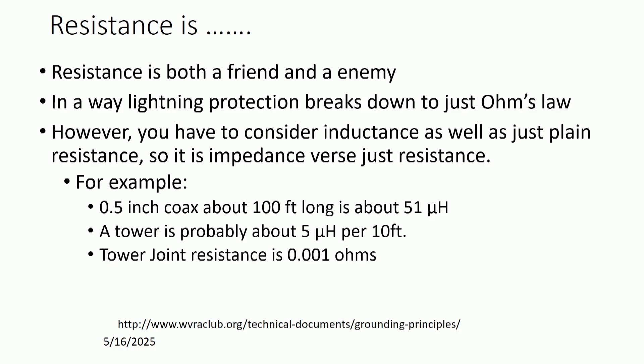For example, a half-inch coax 100 feet long is about 51 microhenries. Tower legs are somewhere in the 5 microhenry area per 10 feet. Tower joint resistance is 0.001 ohms. All of those things lead to having a significant difference in voltage between the top of the tower and the bottom of the tower.